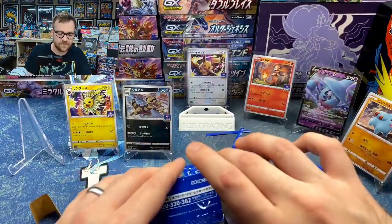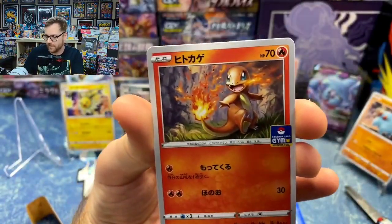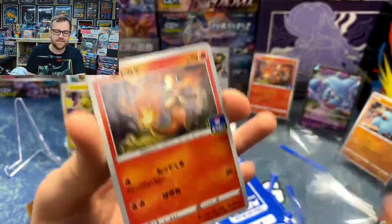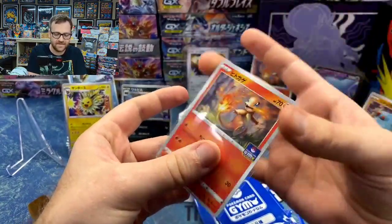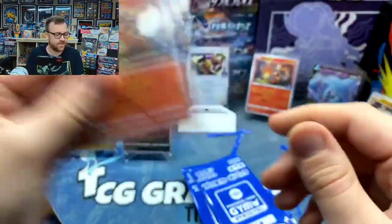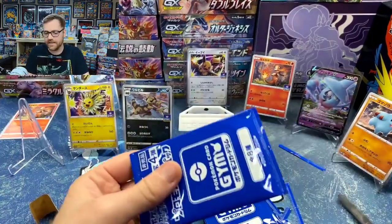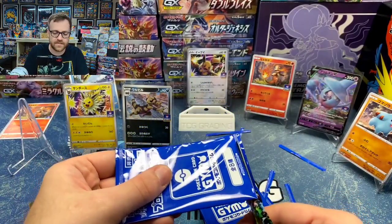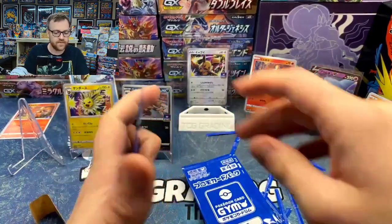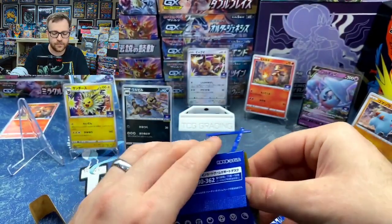Let's go ahead and get the next card and see if we can complete the set. Our first duplicate — this is the Charmander. This is a beautiful Charmander card. If we're going to get a duplicate, that's the one you want to see — that's probably the most desirable card of the whole set. Charmander, Charmeleon, Charizard are just super popular. I think we're going to start getting a lot of duplicates now, but that is okay.